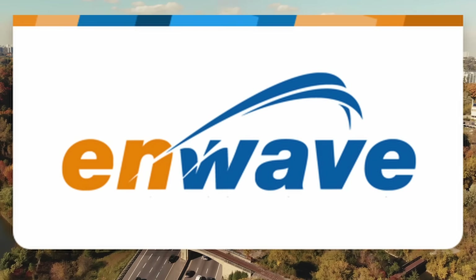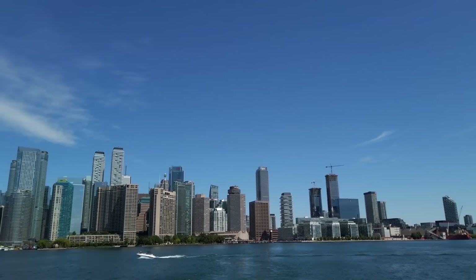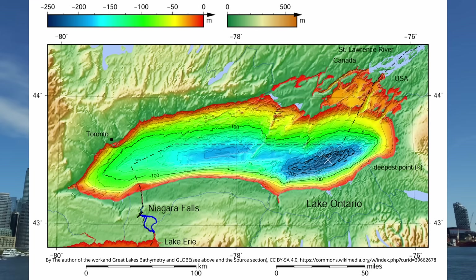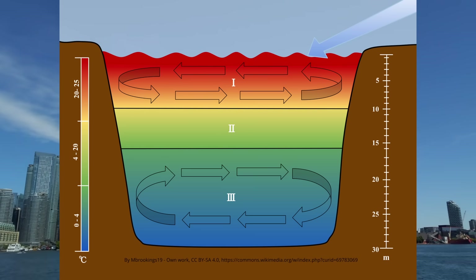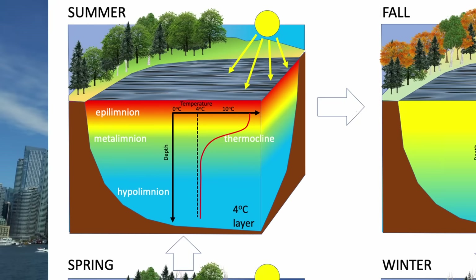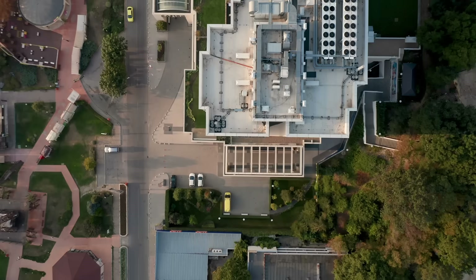In Toronto this system is operated by N-Wave and is the largest deep lake water cooling system in the world. It leverages the geographic position of Toronto next to Lake Ontario to help with the city's cooling energy demands. Lake Ontario is 244 meters at its deepest — deep enough that the water forms layers along its depth based on temperature, a process called thermal stratification. If you go deep enough, the water stays at a constant 4 degrees Celsius throughout the year.